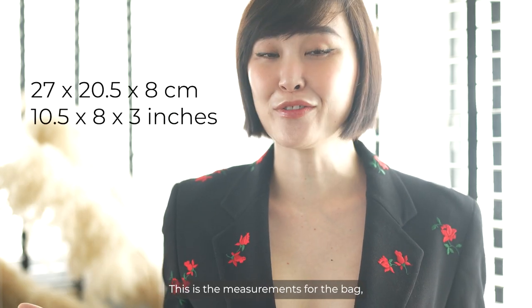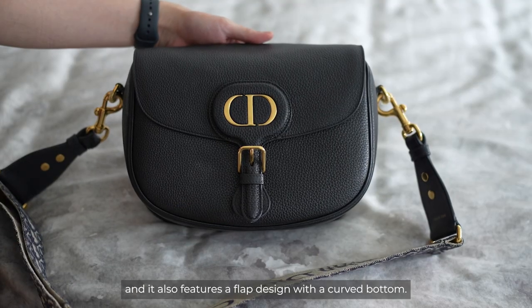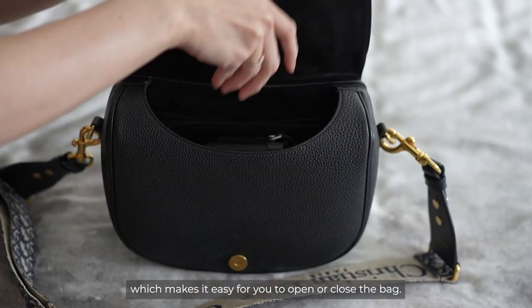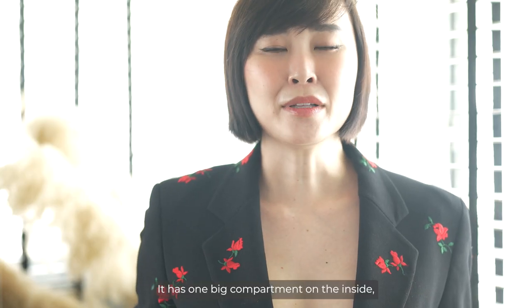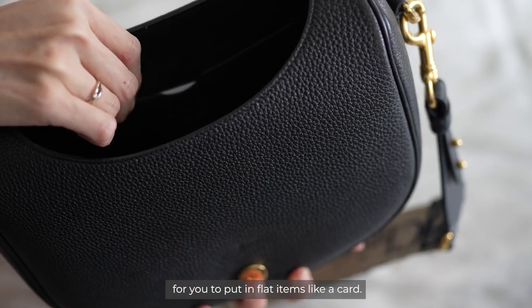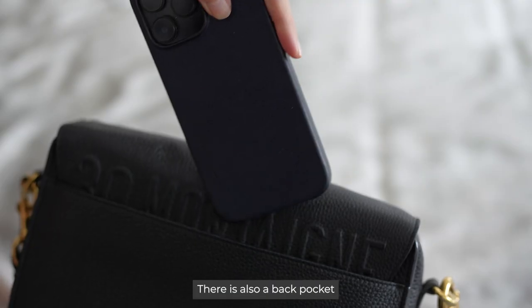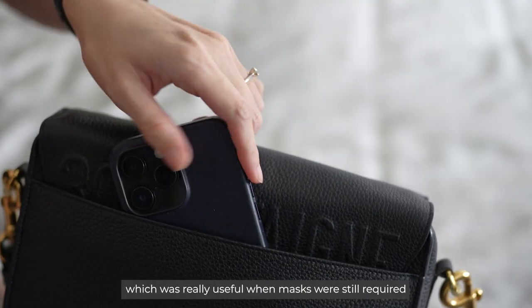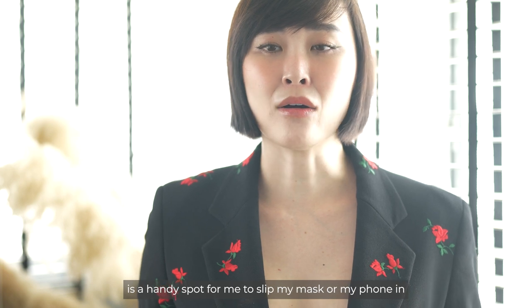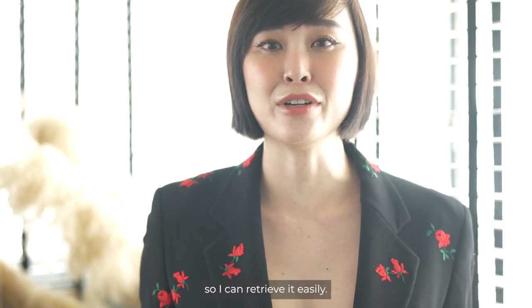The bag features a flap design with a curved bottom. The Bobby has a magnetic clasp which makes it easy to open or close the bag. It is one big compartment on the inside, but there is also an interior patch pocket for you to put in flat items like a card. There is also a back pocket which was really useful when masks were still required.